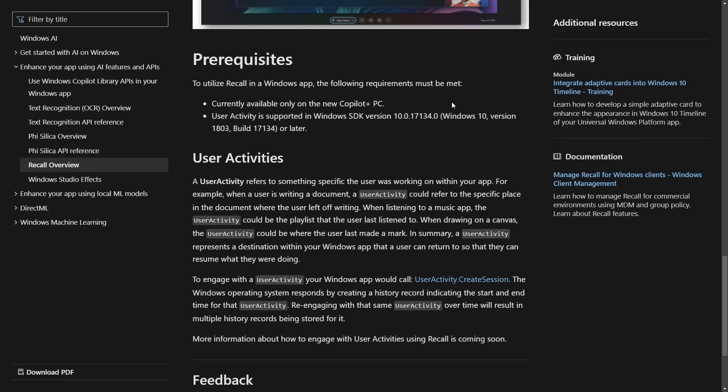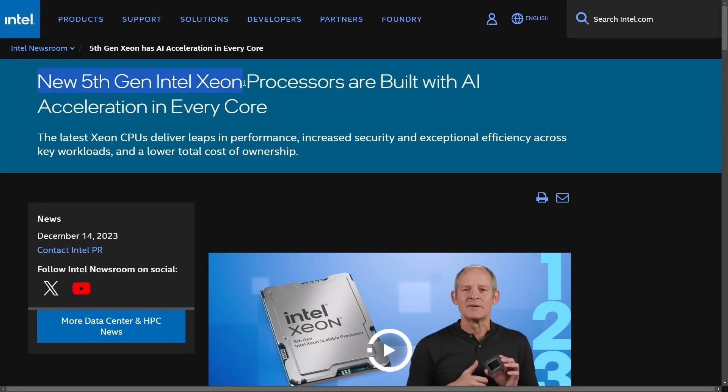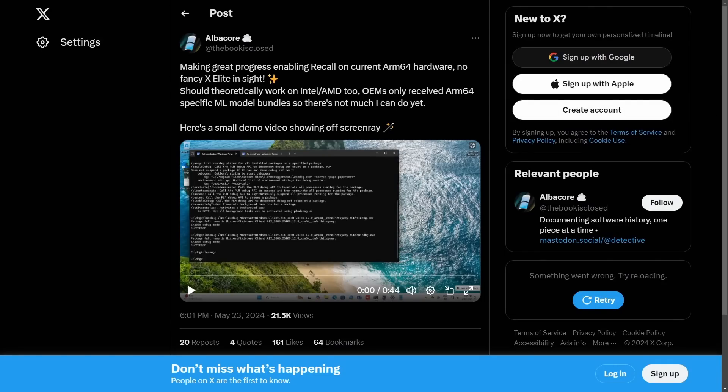Well, it's currently available only on the new Copilot Plus PC — notice the word 'currently.' Users actively supported are on Windows SDK version 10, including Windows 10 build or later. Many of you haven't been worried about Recall because it was sold with Copilot Plus PCs, their new line of machine-learning-optimized computers with neural processing units. But every hardware vendor is boasting AI capabilities, including AMD's next-gen Zen 5 Ryzen processors and the new fifth-gen Intel Xeon processor with AI acceleration in every core. It seems like a marketing deal to sell hardware before releasing Recall to the masses.